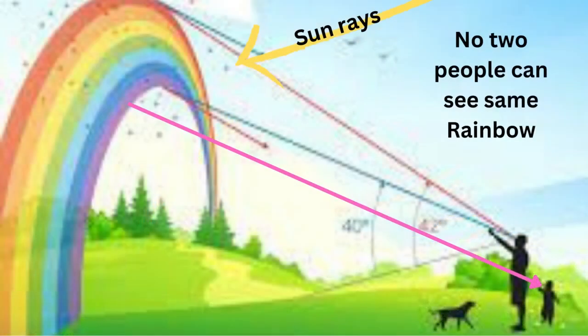No two people see the exact same rainbow, because each person will view a different set of raindrops at a slightly different angle.